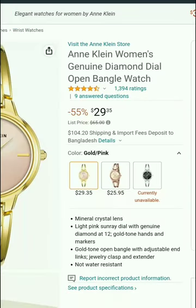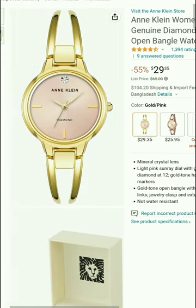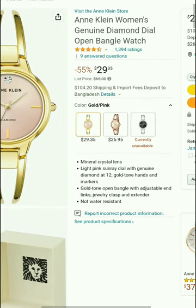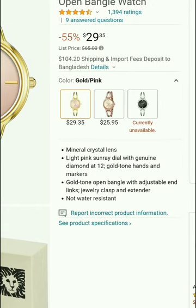We have come to the main page of this watch, where we can find all the top information. This watch is only for women, not for men — it's a women's genuine diamond dial open bangle watch. You can see the watch full image and some information: mineral crystal lens, light pink sun ray dial with genuine diamond.